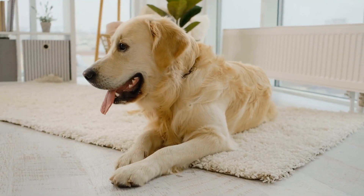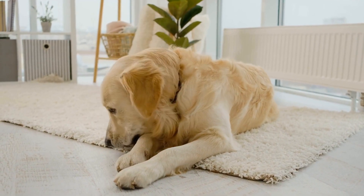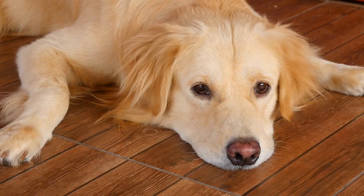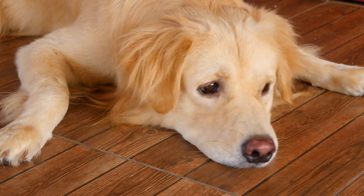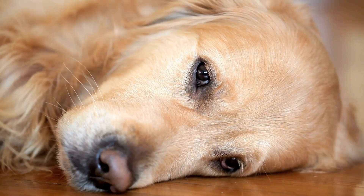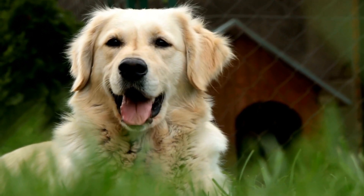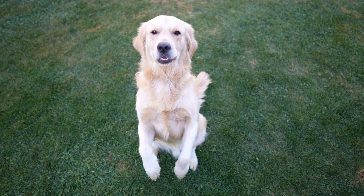Roll over is quite a challenging trick to teach, but with patience and consistency, your golden retriever can master it. Begin with the basic down command. Once your dog is lying down, hold a treat close to their nose and gradually move it towards their shoulder. This motion will encourage them to roll over. As they roll over, say "rollover" and reward them with praise and treats. Repeat this process until they can roll over with just a verbal command.